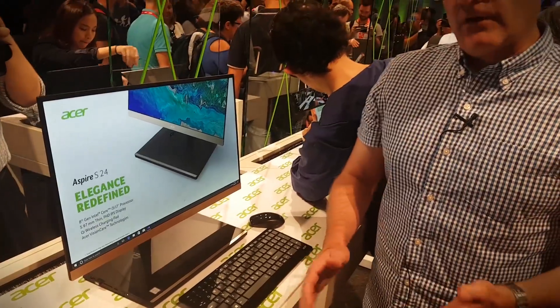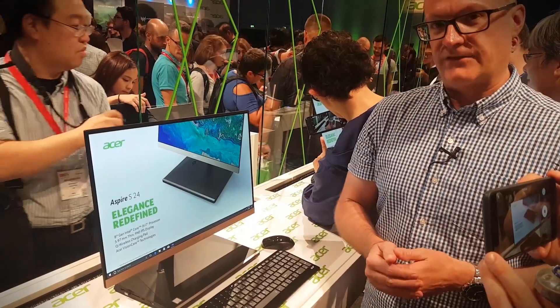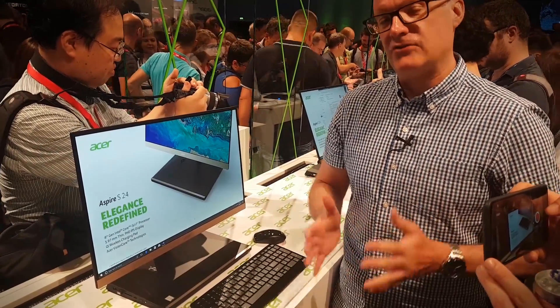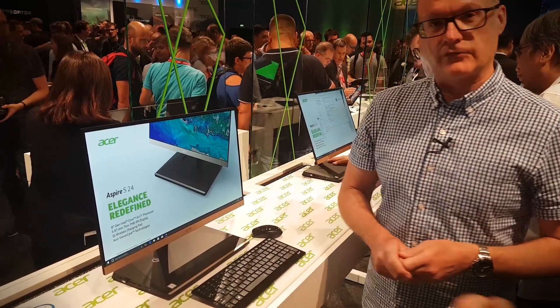Acer's going to bring this out later on this year, and it's going to cost from 1,300 euros with the basic specification. You can go up with a lot of storage and a lot of RAM, using the Core i7 or Core i5 8th generation Intel processor. You can read a ton more about this cool computer on Digital Trends right now.